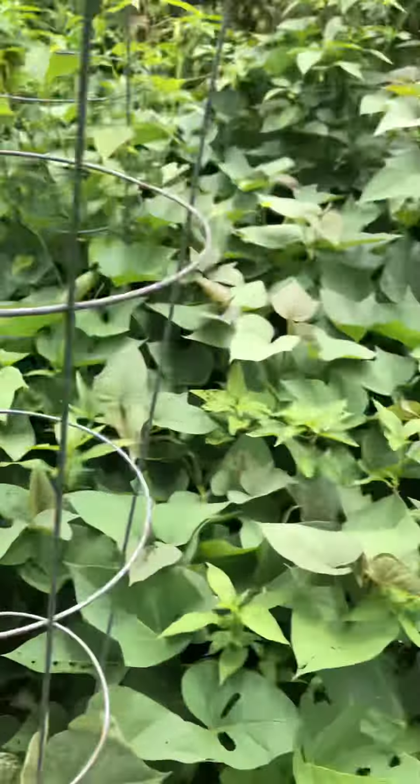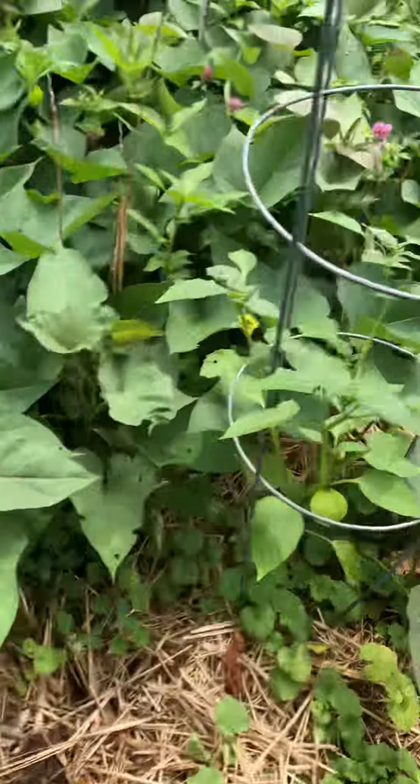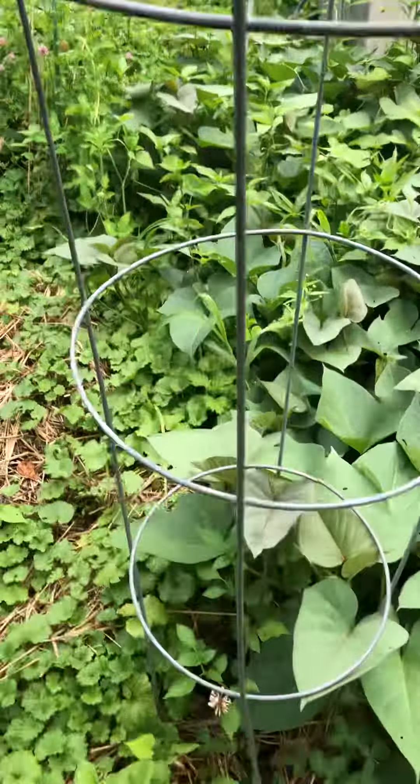Some of my tomatillos have taken - I put them in here a couple weeks ago. Some were getting overcome by the sweet potatoes.